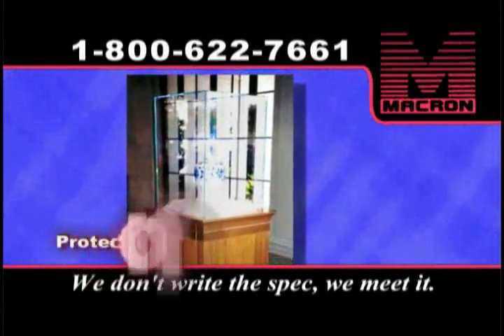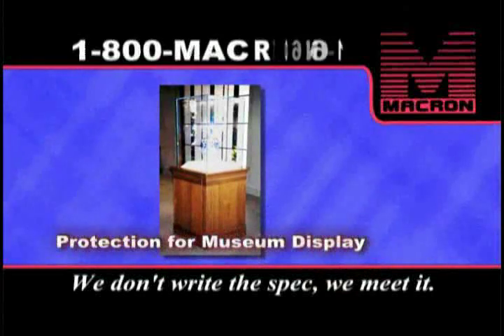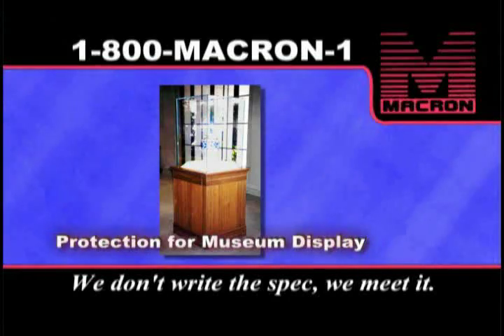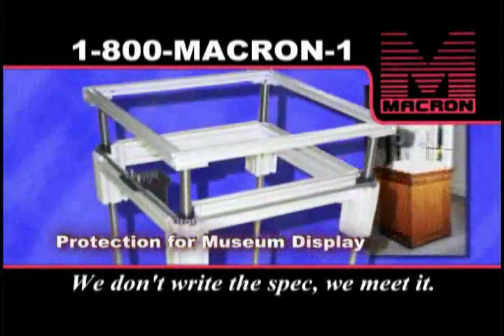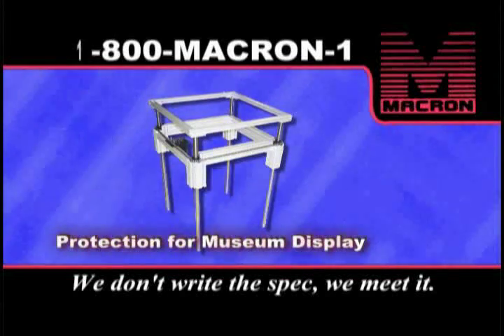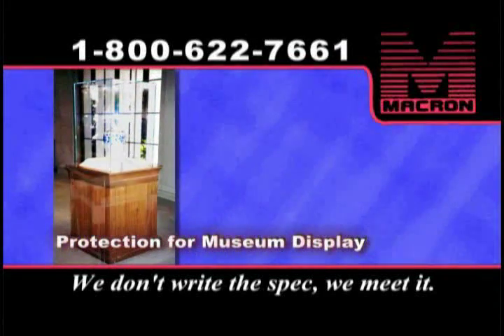Museums protect their priceless artifacts with the highest quality crystal glass. The crystal cover is heavy and difficult to move, and it's not made of safety glass. They don't change the displays often, but this museum wanted a mechanical system for lifting the heavy cover for maximum safety to the display items and their personnel.